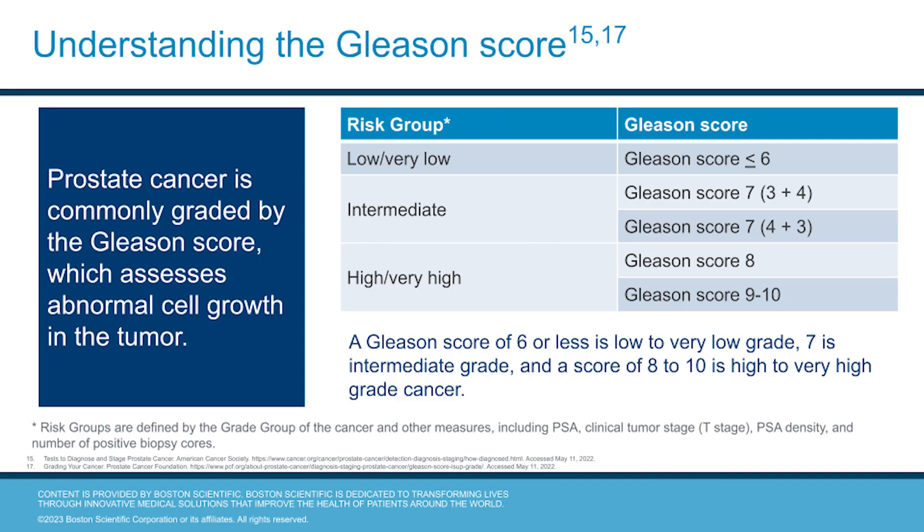Prostate cancer is also commonly graded by the Gleason score, which assesses the abnormal cell growth within the tumor. Risk groups are defined by the grade group of the cancer and other measures. Generally, a Gleason score of six or less is low to very low grade disease, seven is intermediate grade, and a score of eight to ten is high to very high grade cancer.